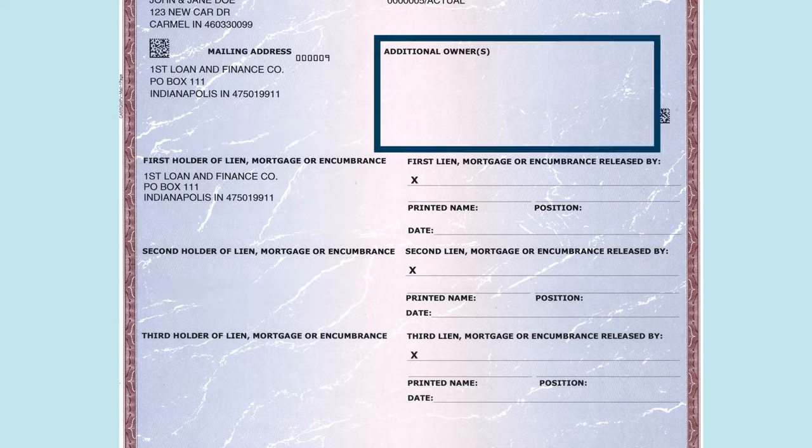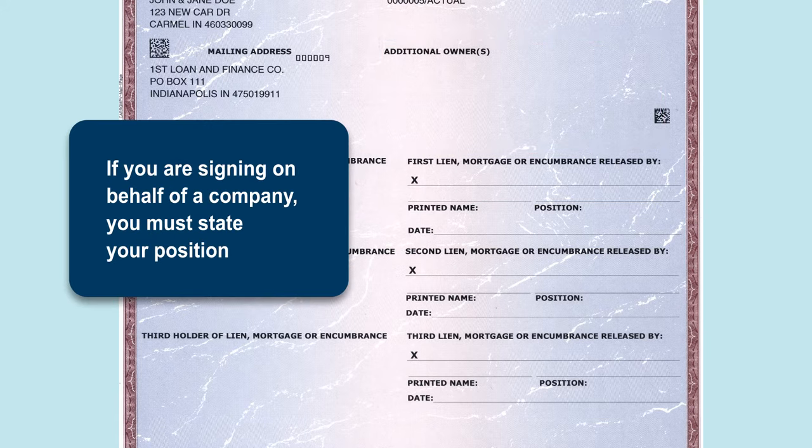If the title is issued in more than one name, all owners listed on the title must sign as the seller. If you are signing on behalf of a company, you must state your position.